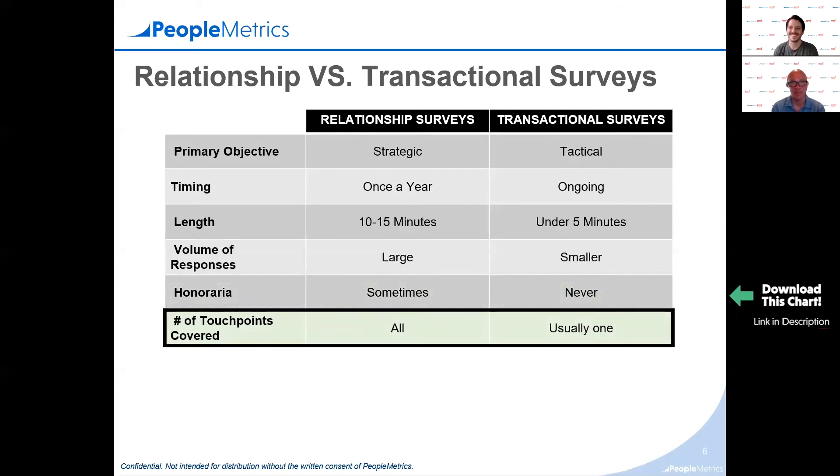With a strategic relationship survey, you're covering every touch point you basically had with your customer — you don't have to choose because you have more time. The purpose is to understand the overall relationship and identify which touch points are performing well and which aren't. With transactional surveys, it's really best to hone in on one touch point. You don't want to split your patients' or HCPs' attention — a transaction just happened, so focus on what just happened.